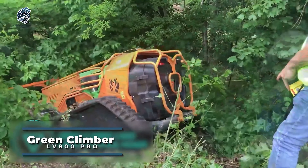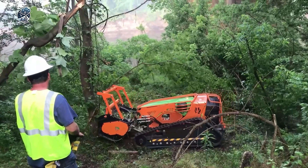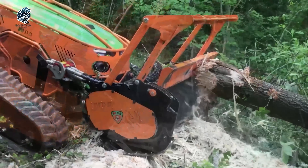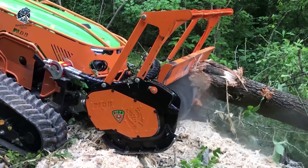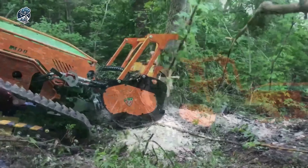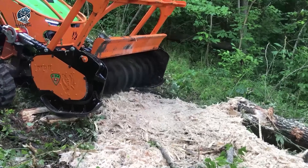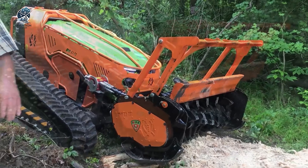The Greenclimber LV800 Pro stands out as an innovative remote-controlled slope mower, strategically crafted to effortlessly tackle challenging terrains and steep slopes. Its design focuses on mowing and maintaining vegetation on inclines, hillsides and other hard-to-reach areas. With a robust construction and a powerful engine, this remote-controlled mower adeptly navigates inclines of up to 60 degrees while ensuring excellent cutting performance. The mower is equipped with a remote control system that allows operators to maneuver the machine from a safe distance. The Greenclimber LV800 Pro is a reliable solution for efficient and effective vegetation maintenance on diverse landscapes.